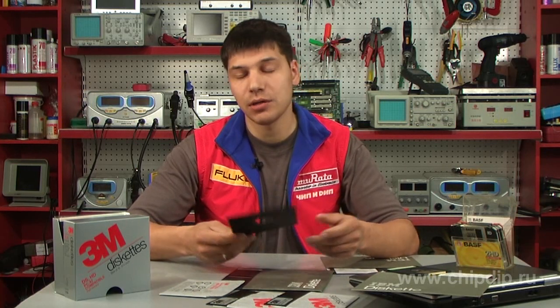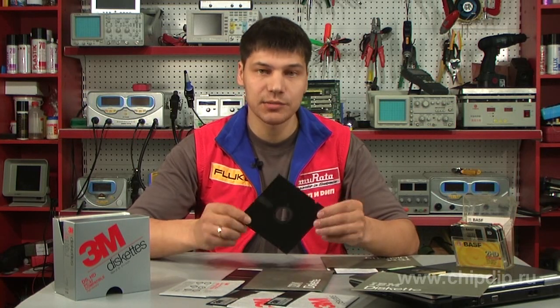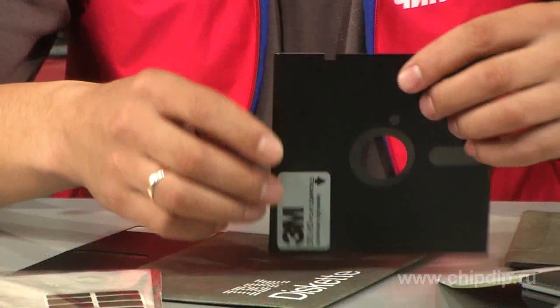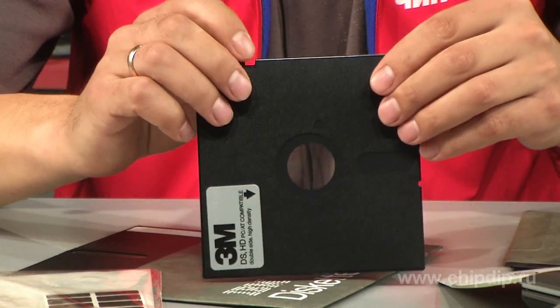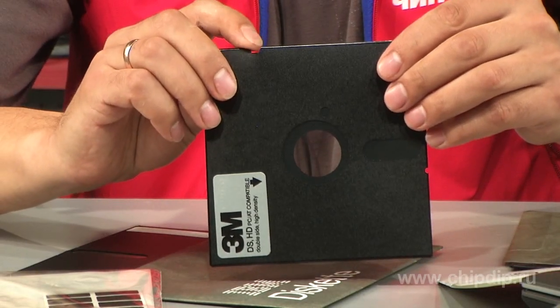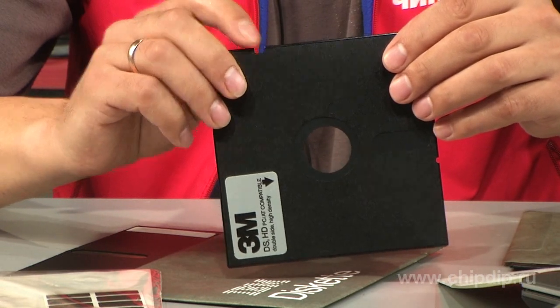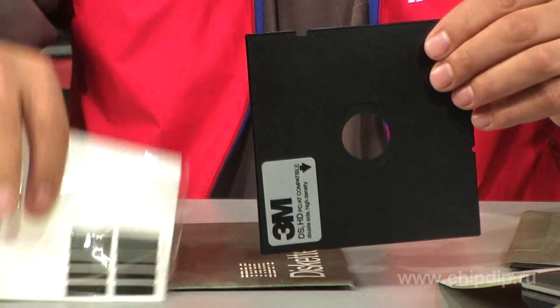In the last development stages, a 5-inch floppy had 1.2 megabytes of storage. For example, this floppy, made by 3M, is a double-sided, high-density disk with exactly 1.2 megabytes capacity. The disk has a special notch — if it's not covered with a special sticker or any other material, then the disk is protected against data being deleted or overwritten.